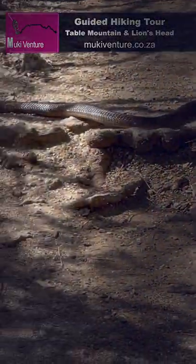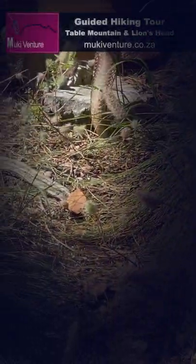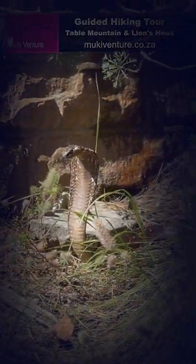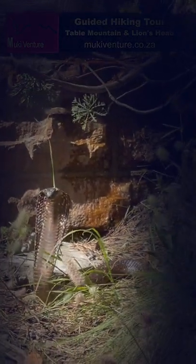Guiding my clients up Table Mountain in Cape Town, we came across this snake. It wasn't easy getting this picture, as it was a bit windy and the snake didn't want to stay still for long. I'm not sure if it's a Cape Cobra.